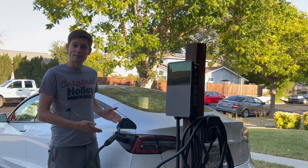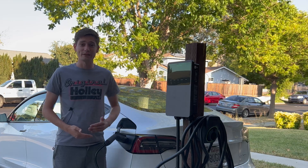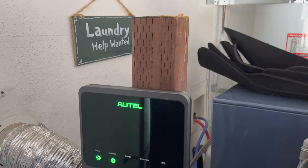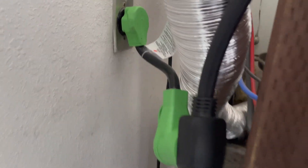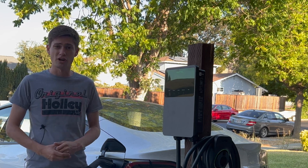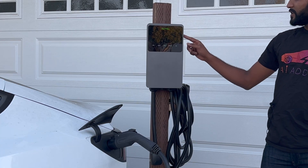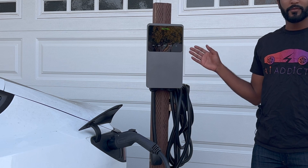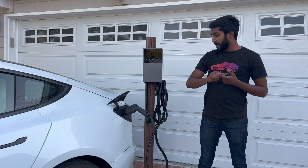This brings us to the Autel Maxi Charger. Full disclosure, Autel did send this unit to me for free. However, I very much do like it and thought I'd make a dedicated video about it. This enables me to do level two charging at the convenience of my own home in my garage, with many more features than the Tesla wall charger for just slightly more cost — it costs $100 more than Tesla's charger, and I think it's worth that money for the following reasons.